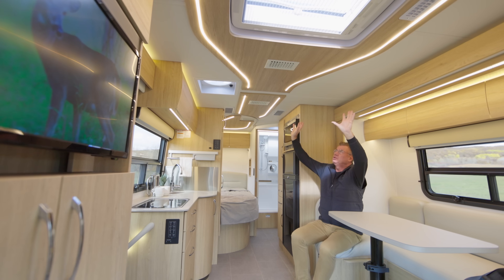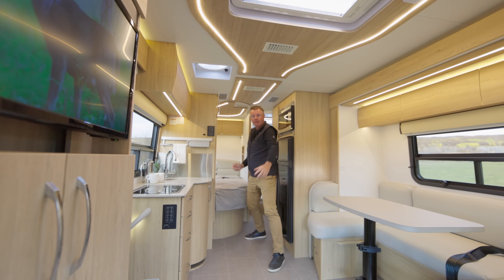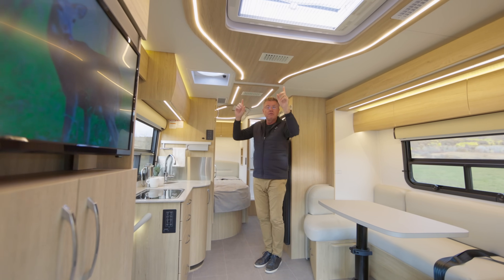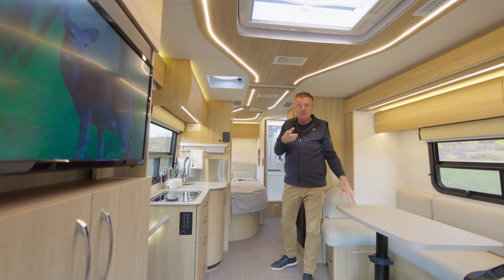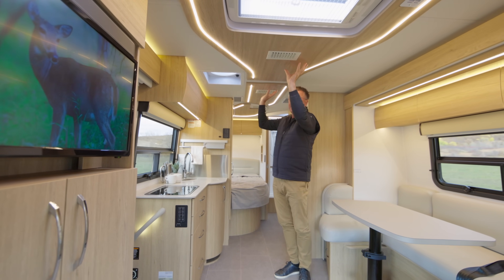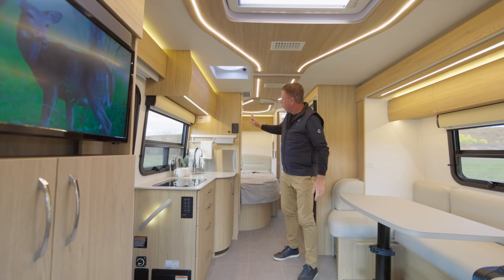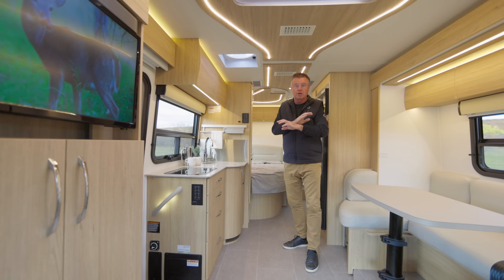Have a look up at that ceiling. Brand new on all 2023 Unities is our brand new ceiling panels with built-in LED lights and, of course, ducted air conditioning front to back. So I'm cool back here and I'm also cool up in the front. We've also got a 15,000 BTU air conditioner with a built-in heat pump, so I can actually have heat and air conditioning both coming out of the roof. And that's all done with our brand new multiplexing system, which is on all 2023 Unity motorhomes.